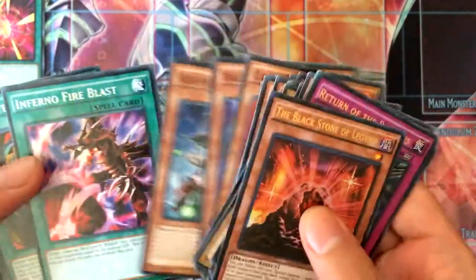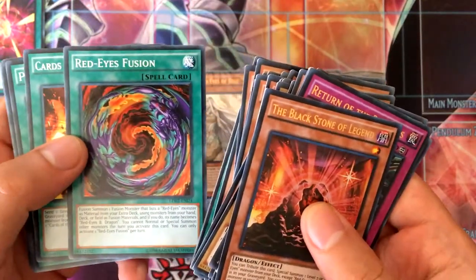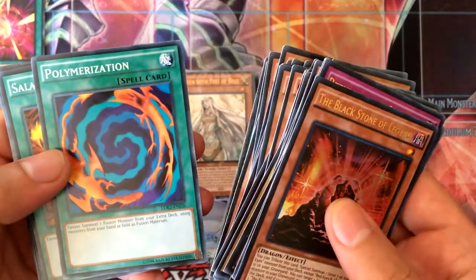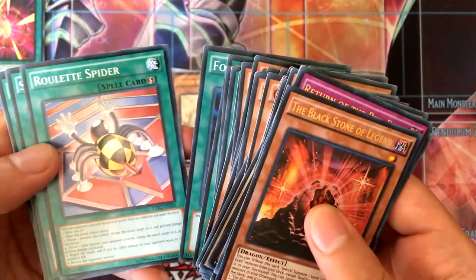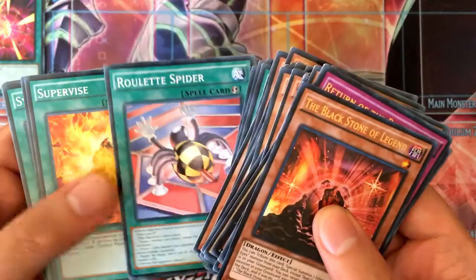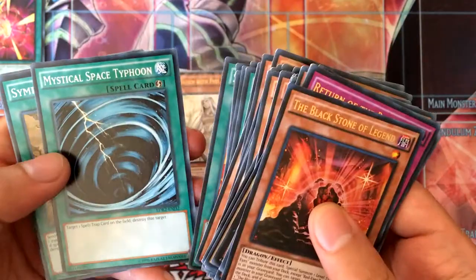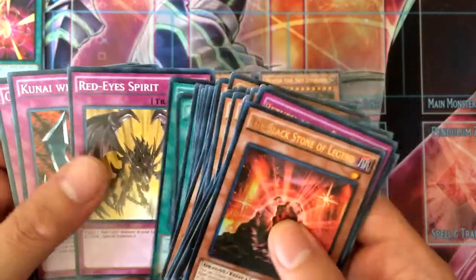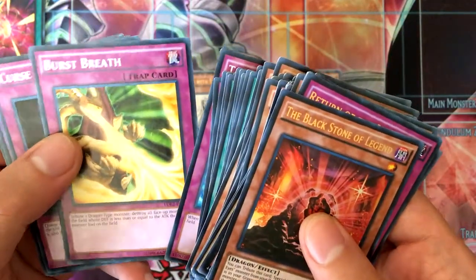Keeper of the Shrine. Then the spells: Infernal Fire Blast, Red-Eyes Fusion, Cards of Red Stone, Polymerization, Salamandra, Scapegoat, Full Spurial, and Roulette Spider — which he used only once I believe.